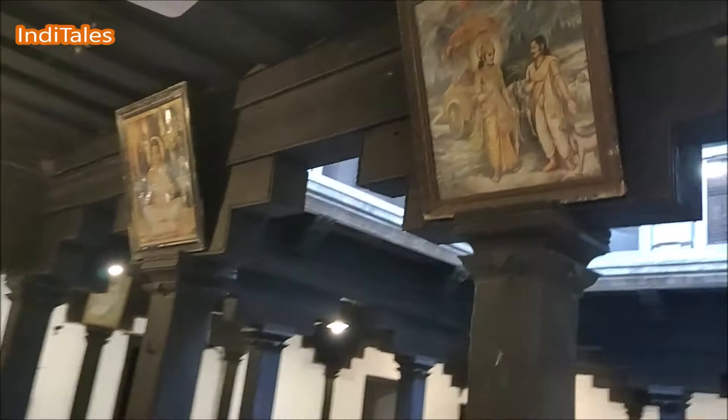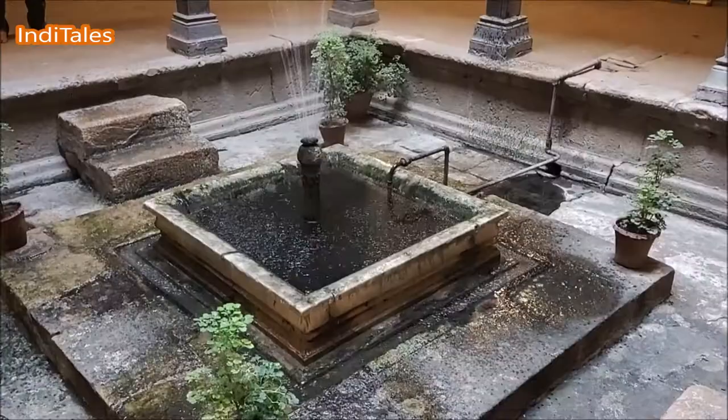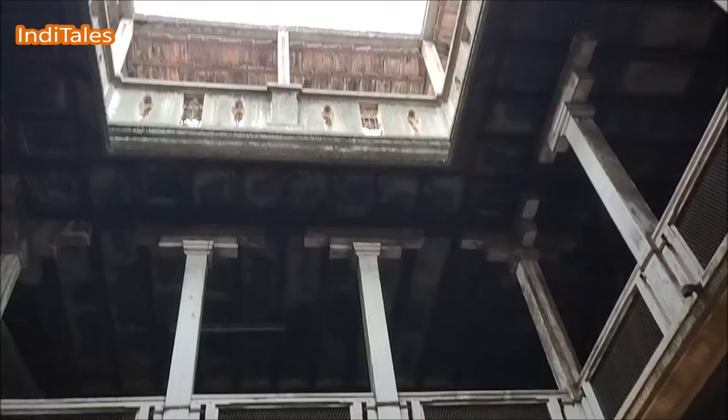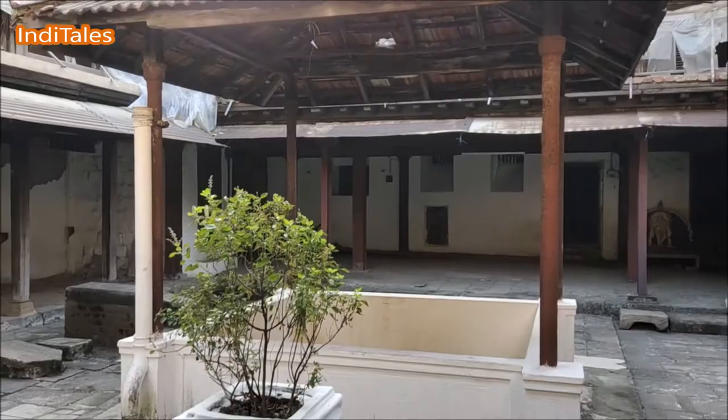Let's step into the inner courtyard which is used by the family. This is far more simpler, far more cleaner — no paintings, just some frames and a fountain in between. It is still mud flooring all around. Imagine the women of the house sitting by this fountain and chatting or discussing whatever needs to be cooked for the day. This is a place where elders would sit and tell stories, where everybody would come and meet and chat and maybe eat.